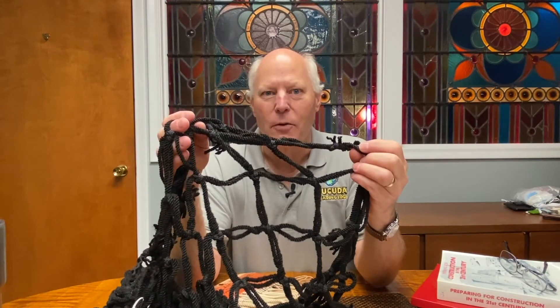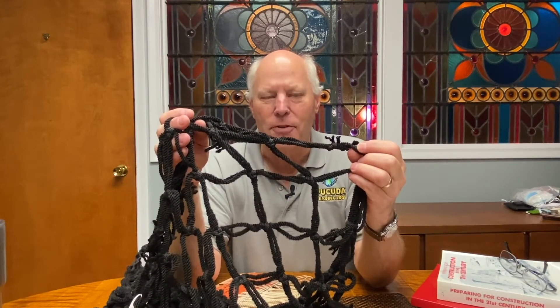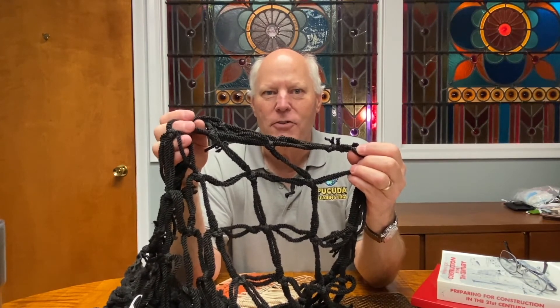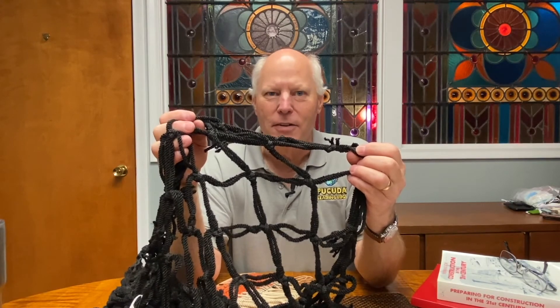For more information on woolly bear syndrome and how that impacts you on your job site, just visit netting.com. This is another educational session brought to you by netting.com. Stay safe.